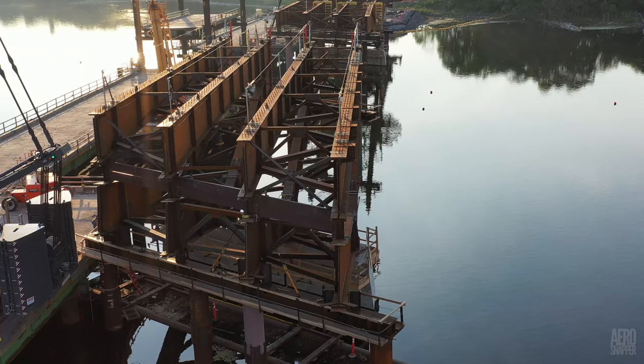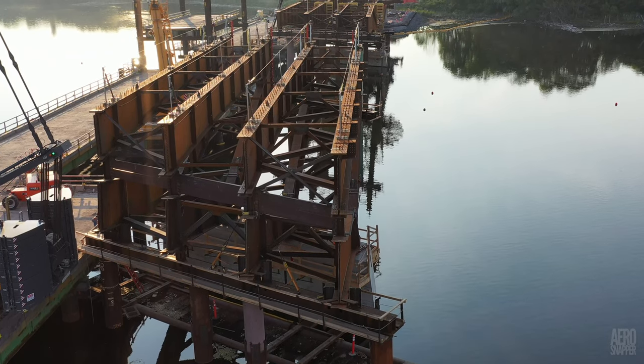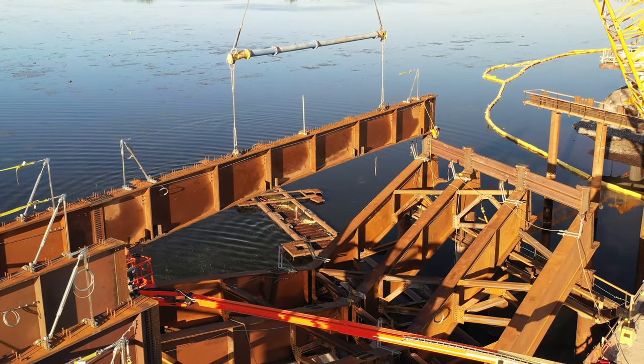A total of six steel sections was placed this week. The first four long sections can be seen here, and this is how they went into place.